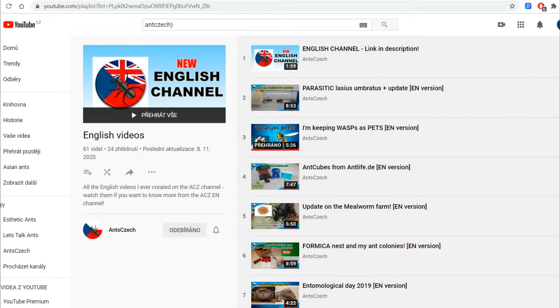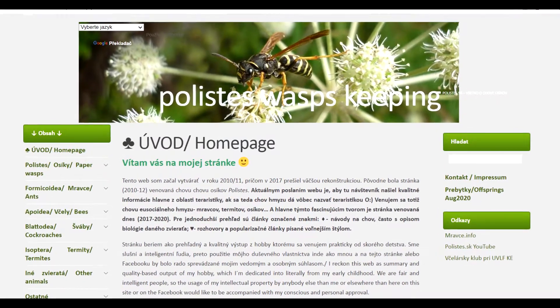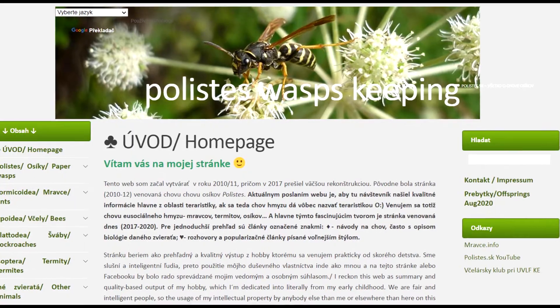Now, with that said, let's start with the video. I got some of the information from polistes.sk and other websites. You can find links in the description.